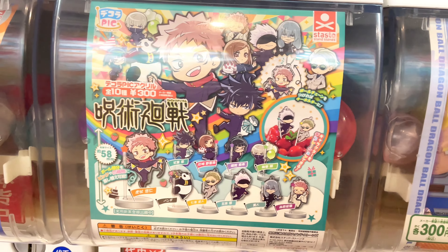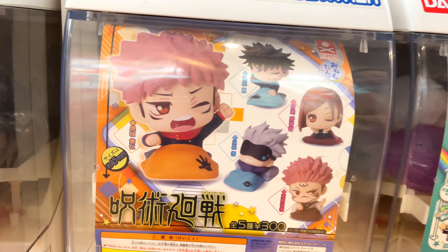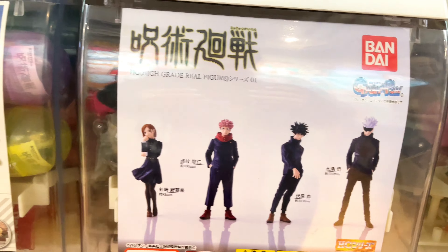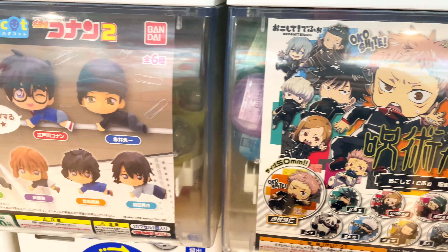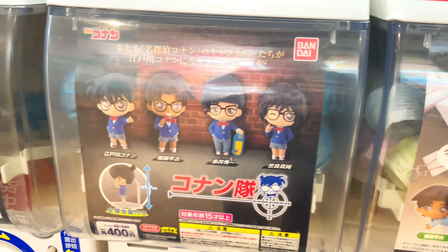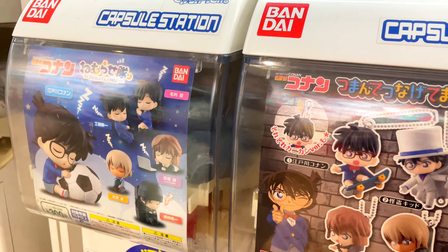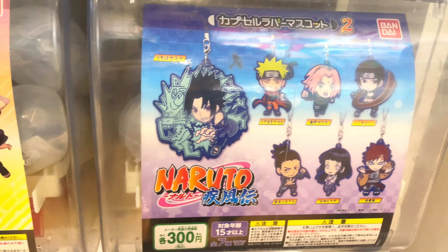Do you guys like anime? Personally, I've been a huge fan of anime since I was a child and I hardly ever miss any popular anime shows. My favorite one — Detective Conan. I even have some 3C products that are limited edition Detective Conan themed collaborations. If you're interested, I can show them to you next time.